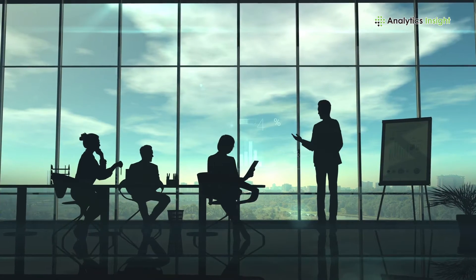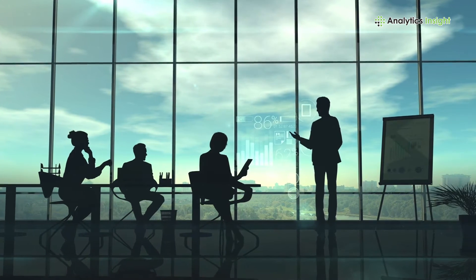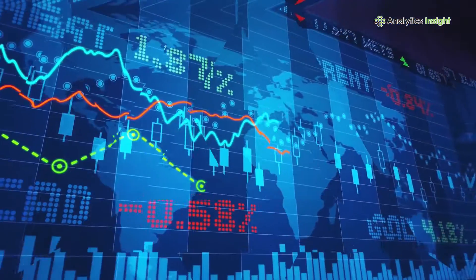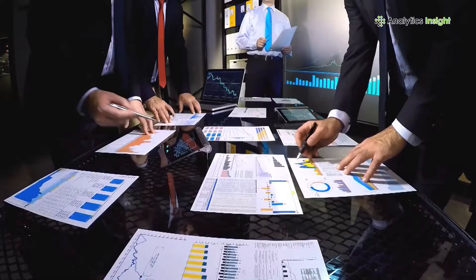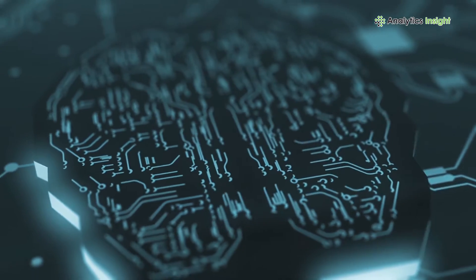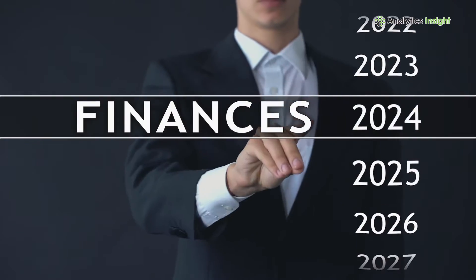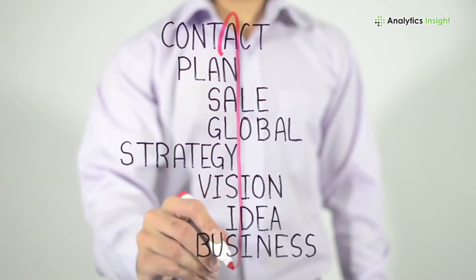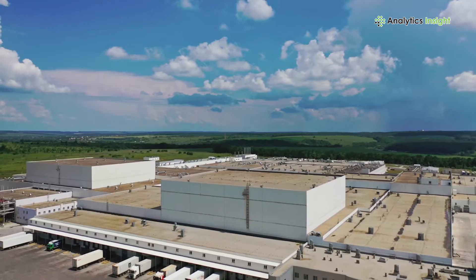Predictive analytics is a branch of advanced analytics which is used to make predictions about unknown future events. Predictive analytics uses data, statistical algorithms and machine learning techniques to identify the likelihood of future outcomes based on historical data. The technology is being highly adopted in many sectors including manufacturing.